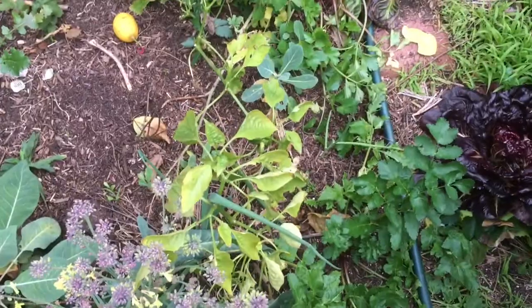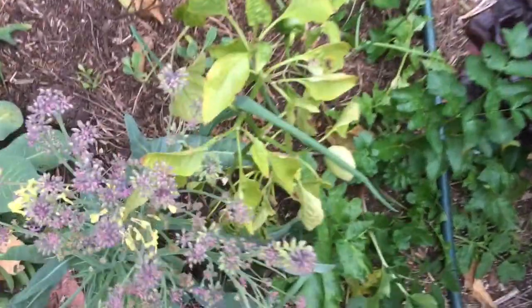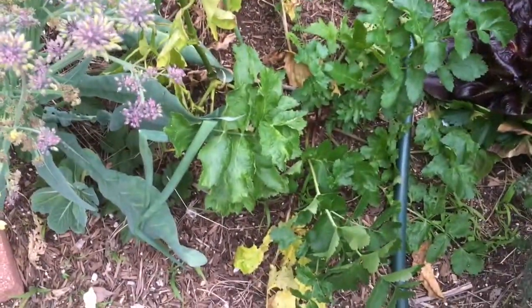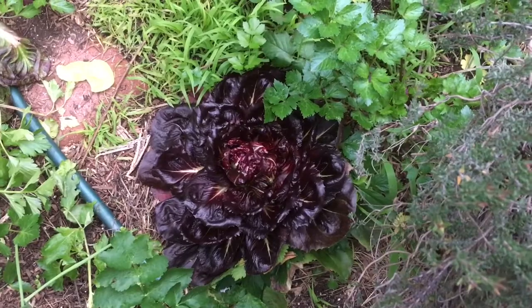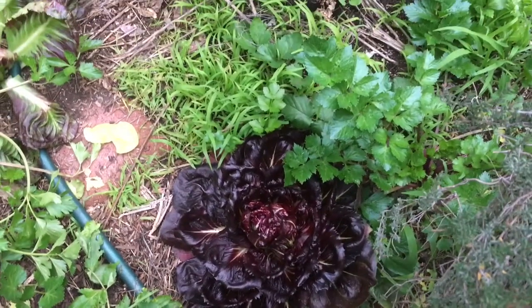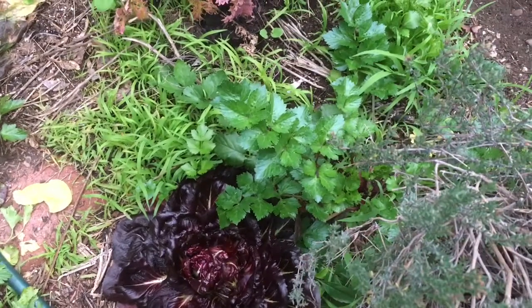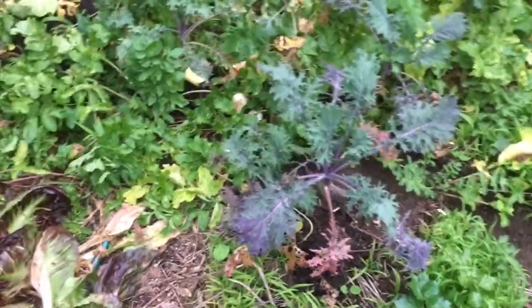My peppers are having a hard time with the cold — I hope they make it but I can't guarantee it. My onions on the other hand, it's like it ain't nothing but a thing. The celery plant is doing great. This is treviso — it's in the endive family and it's doing great. The grass around it is oat grass, and there's another celery plant.